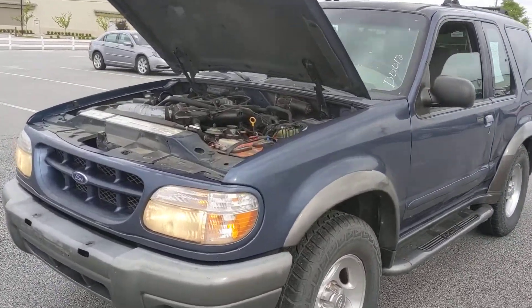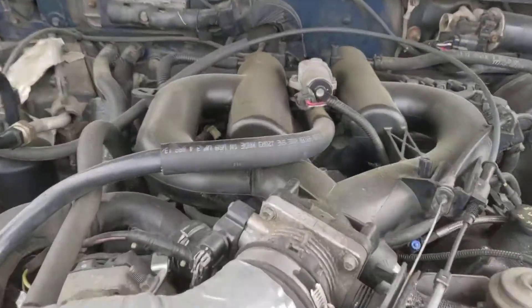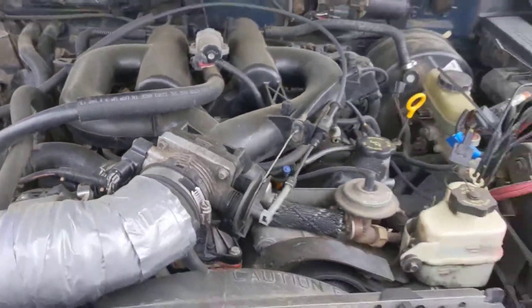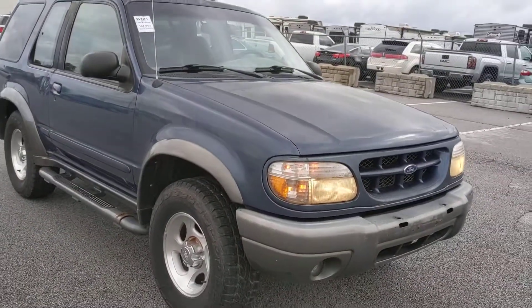Hello there. I'm going to make a quick little video about this SUV. I've got it running — motor sounds good. This will be a good little A to B car.